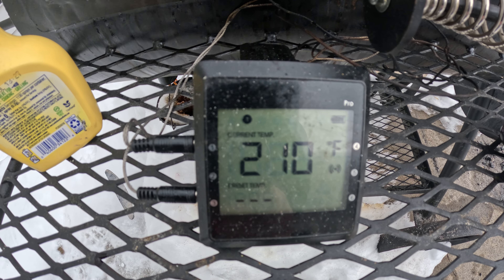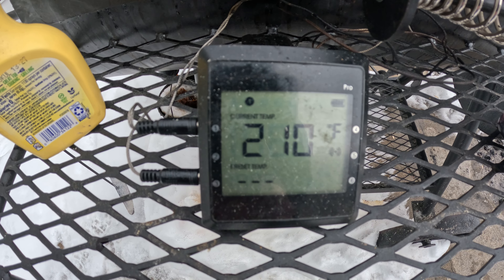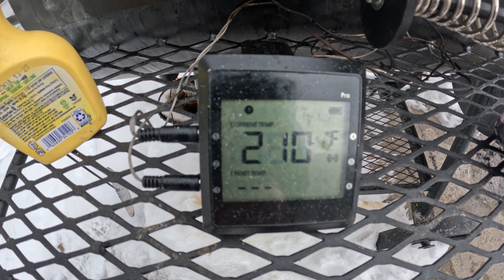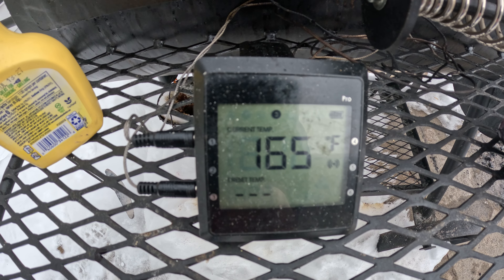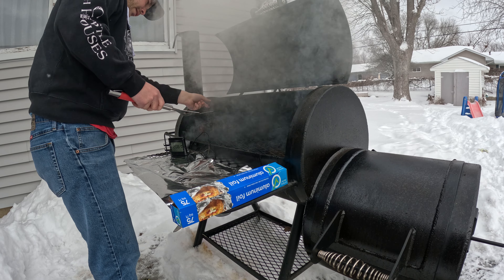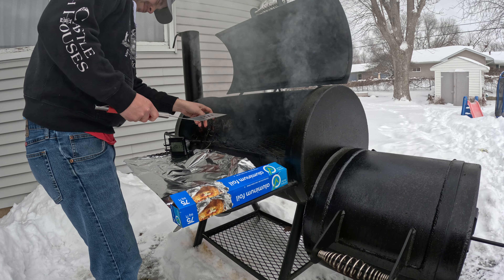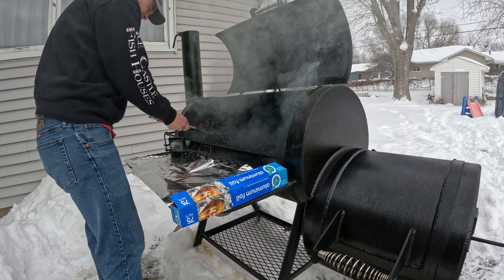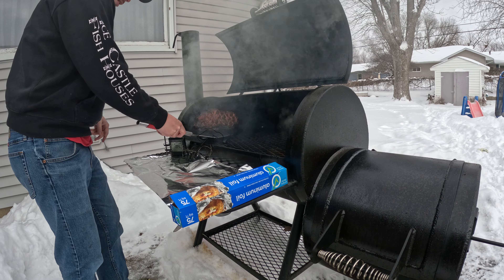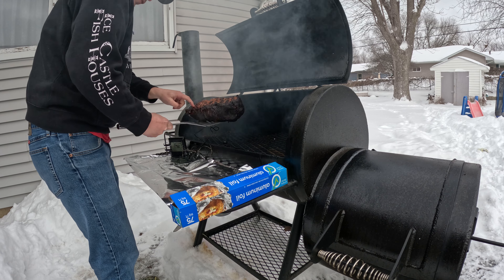Let's take a look — oh yeah, it is coming along very nice. I just spritzed it with red wine and it is looking fantastic. One other trick I do to keep the meat nice and tender, besides spritzing it with red wine, I'll come and hit it with some spray butter.